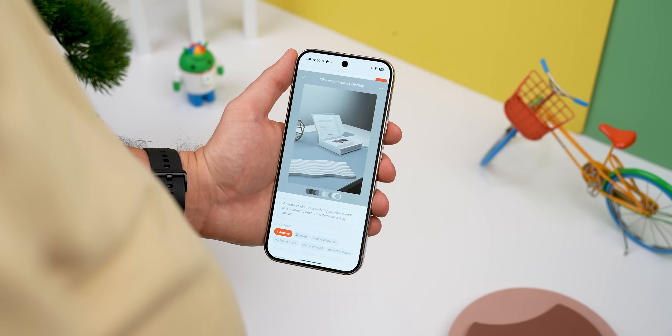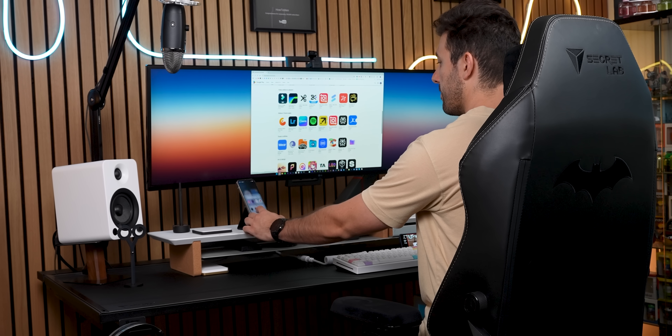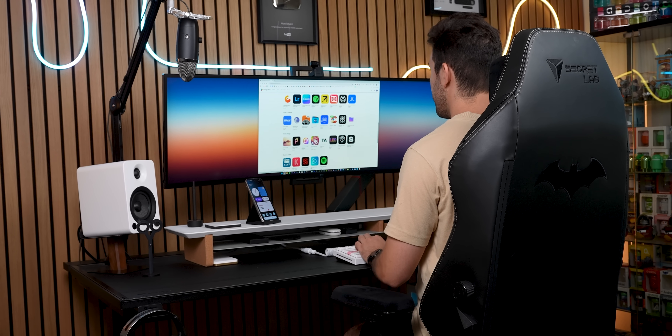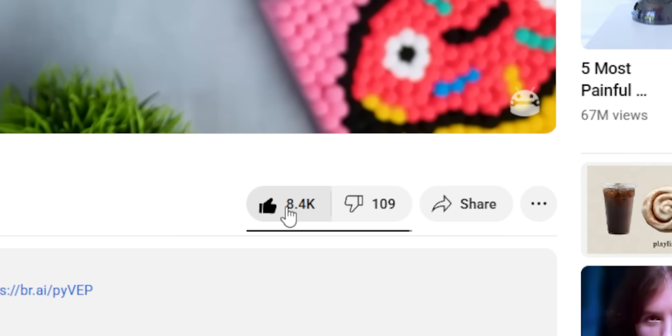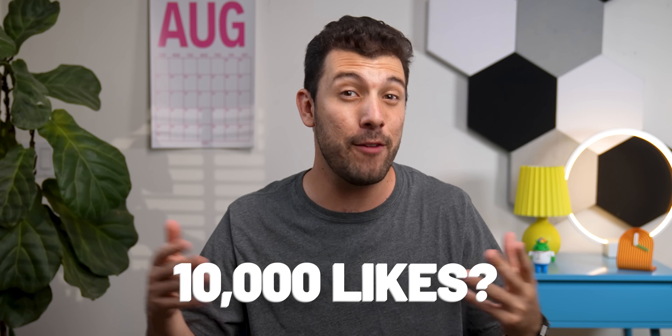Those are just two out of the 15 apps I've got lined up for you this month. As always, I'm just one dude digging up these hidden gems, so if you end up downloading even one app from this entire list, do me a solid and smash the thumbs up button. Last month we hit 8,000 likes, which is insane — maybe this time we can shoot for 10,000. Let's see if we can do it.